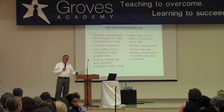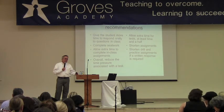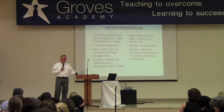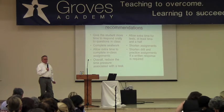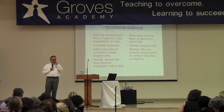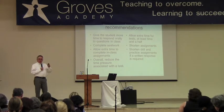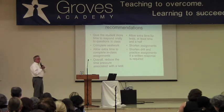Slow processing can significantly interfere with reading comprehension, even though the individual may well decode words fine. That person might benefit from a text reader — computer software that will literally scan digital text and read it out loud. That can sometimes bridge that gap. When you think about interventions or recommendations for processing speed, that is one of them — a particularly good one — using a text reader.